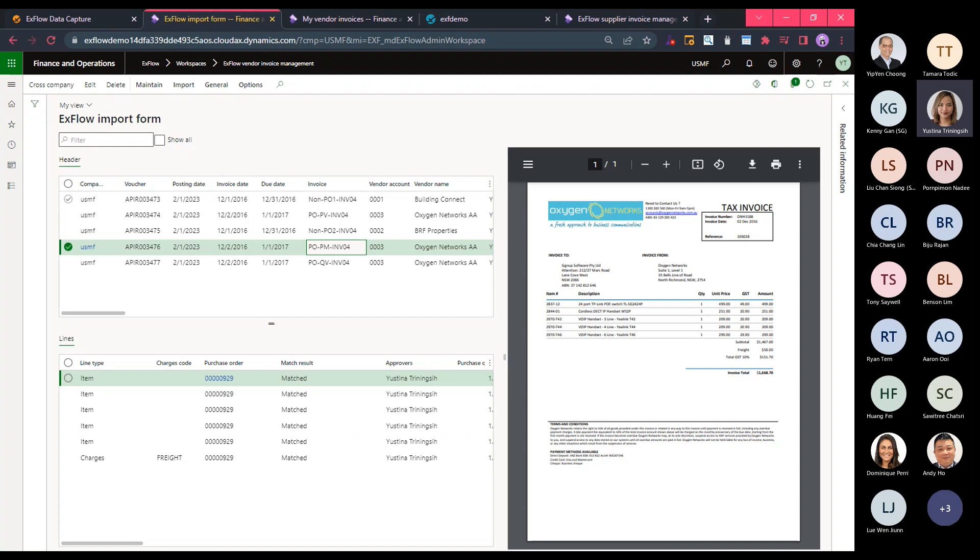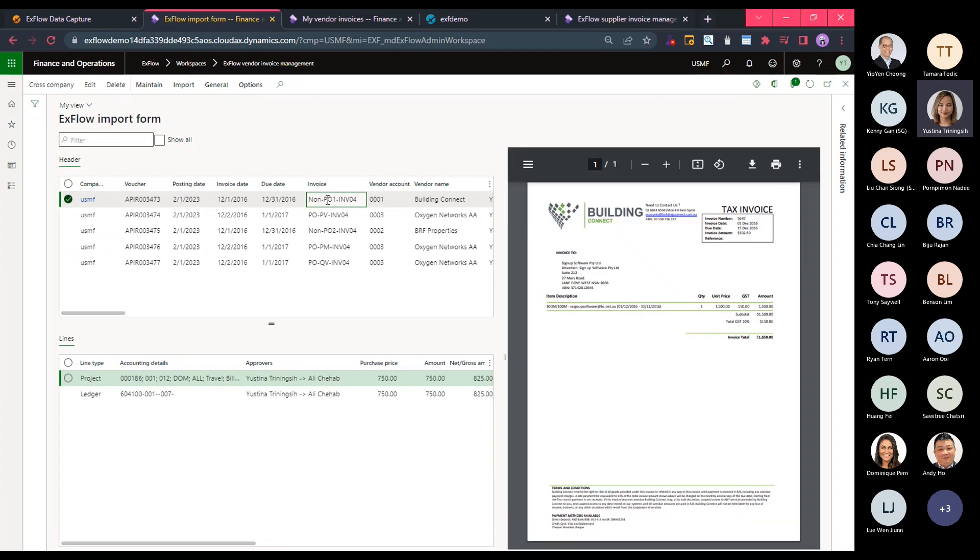For non-PO invoices, the system performs auto coding or coding suggestions. This can be achieved based on rules you have set up, such as coding to the vendor, project, ledger, fixed asset, procurement category, or landed cost. On top of that, to keep up with machine learning technology, we have another feature to automate coding for non-PO invoices using historical data — how the invoice for the vendor was coded previously — to do the auto coding suggestion.